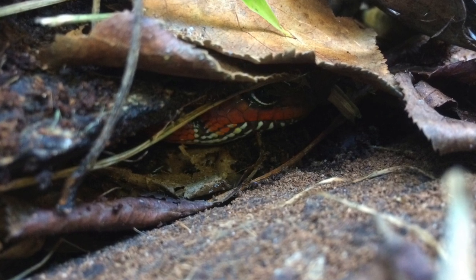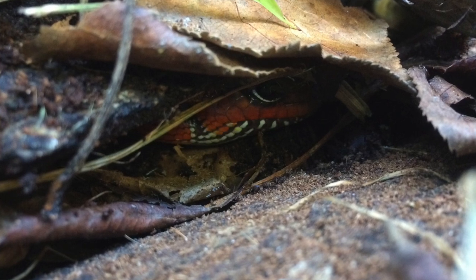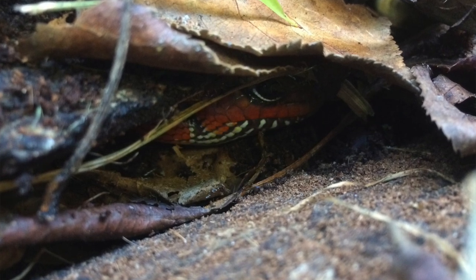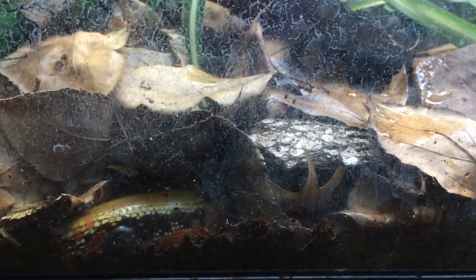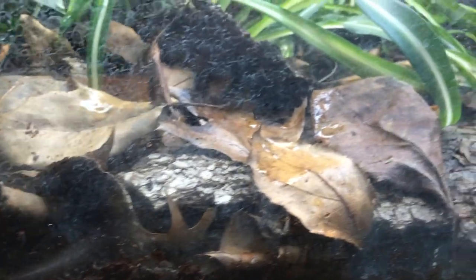I keep two animals together — these are two females. But you can keep a male and a female, or you can keep a trio, which is one male and two females. I would recommend to avoid keeping two males together.